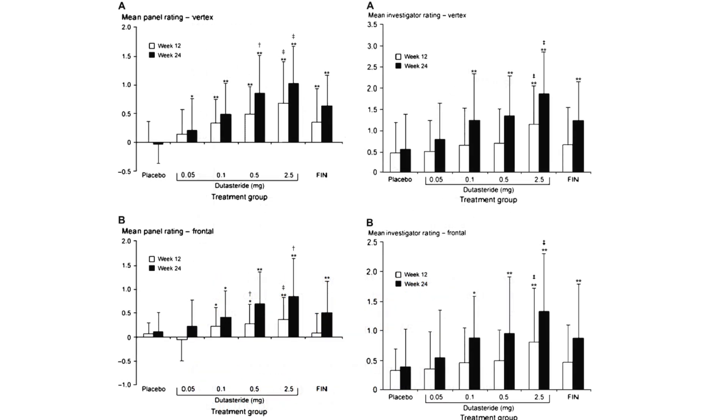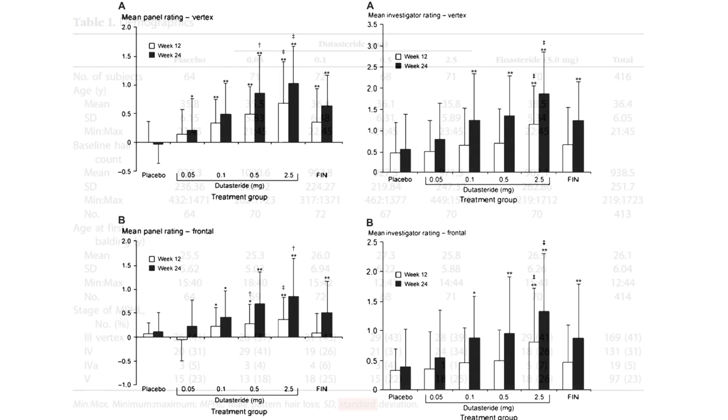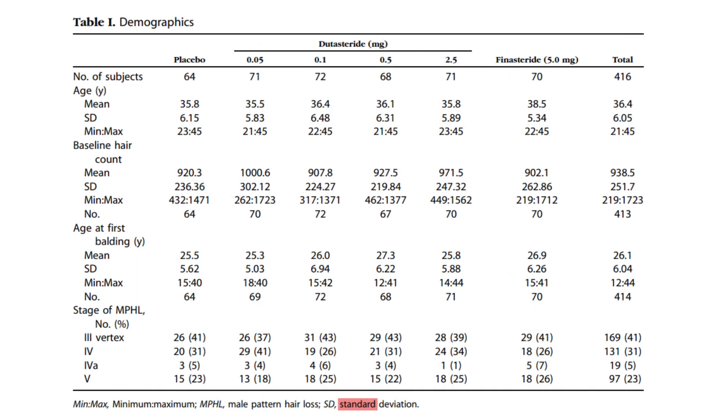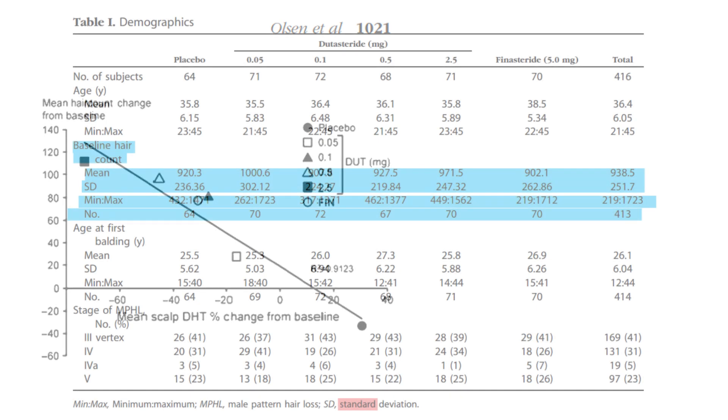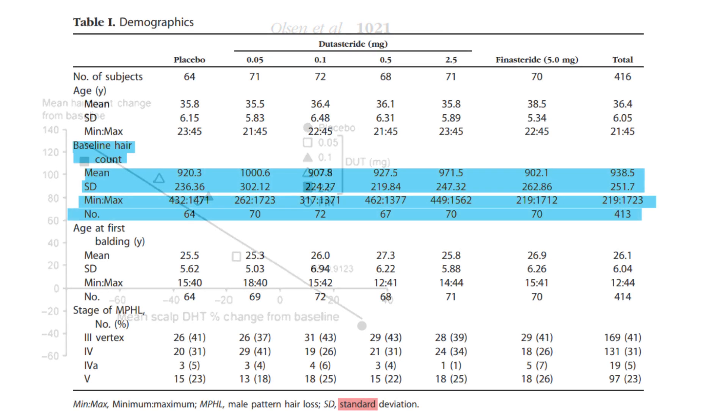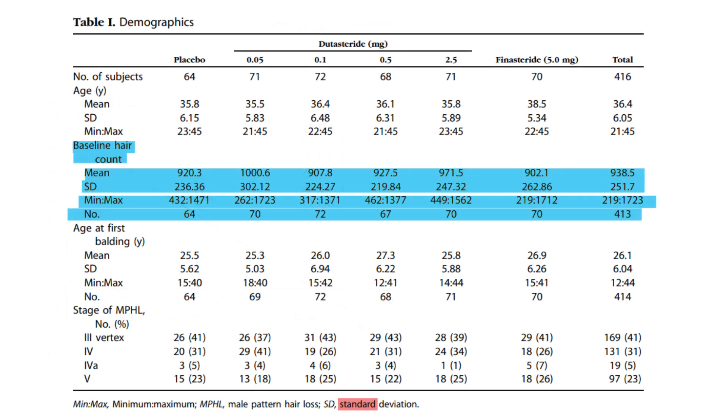The placebo group presented with an initial average hair count of 920.3 hairs, demonstrating natural variation with a standard deviation of 236.36 hairs. Subjects receiving the 0.05 milligram dose of dutasteride observed a higher baseline average of 1000.6 hairs, albeit with increased variability as reflected by the standard deviation of 302.12 hairs.